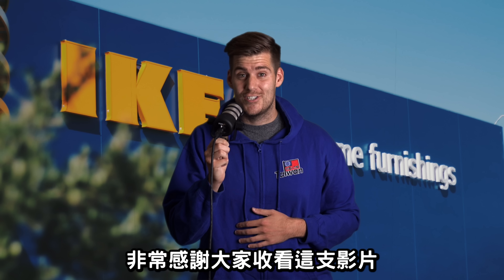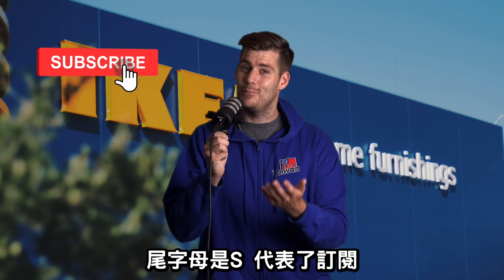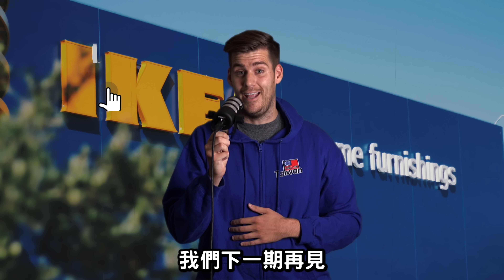Thank you all so much for watching. My name is Lucas — it starts with L as in like, ends with S as in subscribe. Please do both and see you all in the next one.